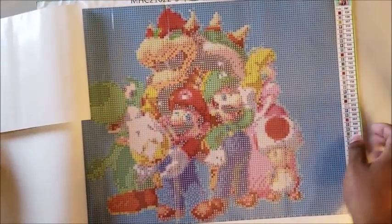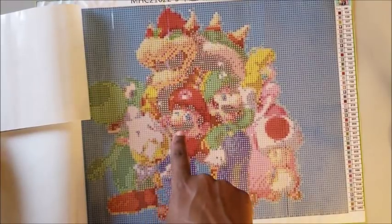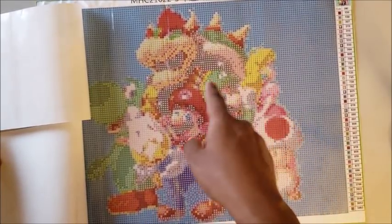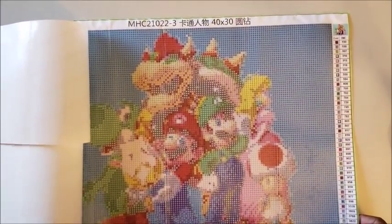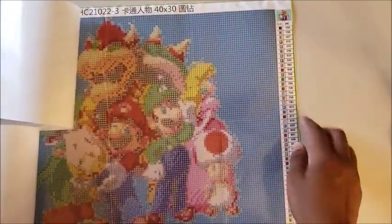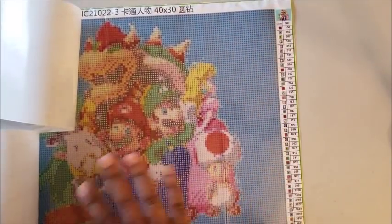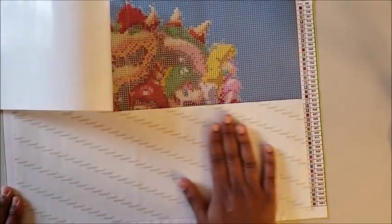I probably should have gone with a bigger size to get the detail the way I want it — I won't know until I complete it. But you can see Yoshi, the little guy with the star that Mario's holding, Mario, Luigi, Toad, Princess, and Bowser. It is a 40 by 30, has 43 colors, and the legend is nice and big on the side, which I love for when I'm working.